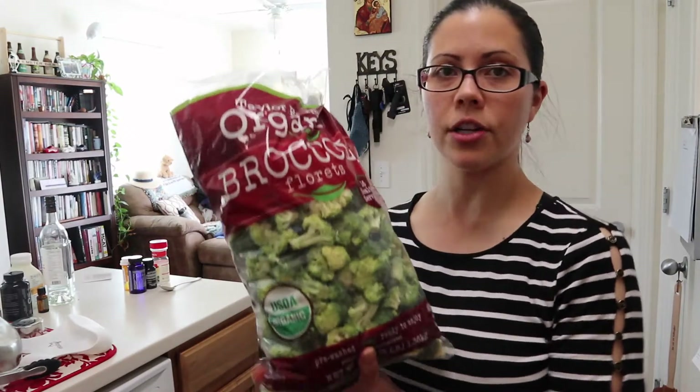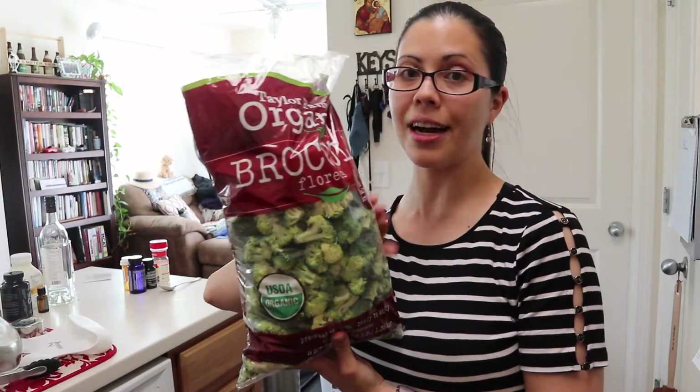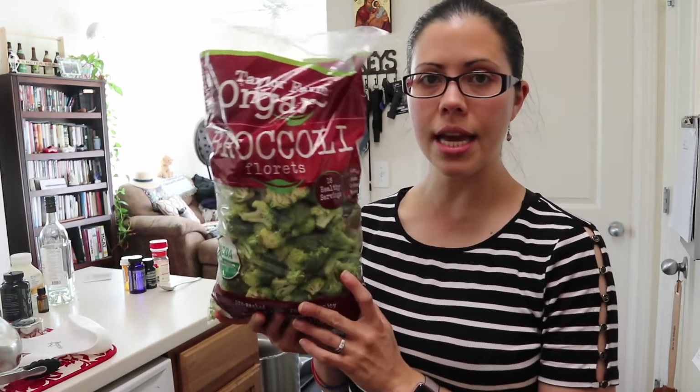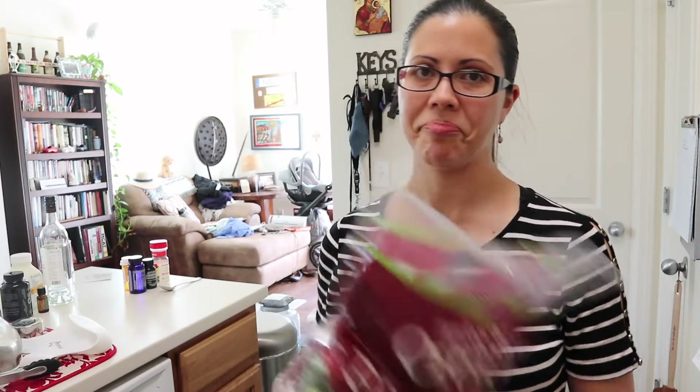I also got some fresh organic broccoli florets. I love it when broccoli comes already cut up — cutting up broccoli is not my favorite activity. This is three pounds of broccoli and I'm going to be using this for a recipe. That is a really good time saver.